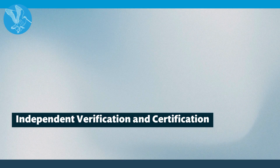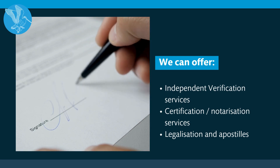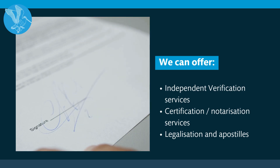Independent verification and certification. We can also offer the following services: independent verification, certification and notarisation, and legalisation and apostille.